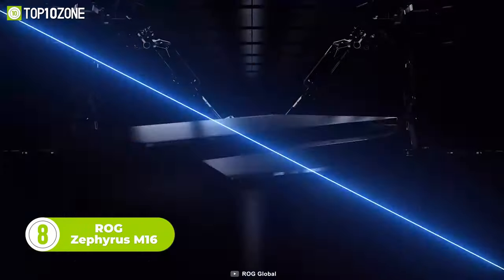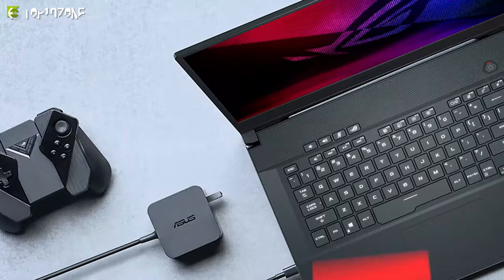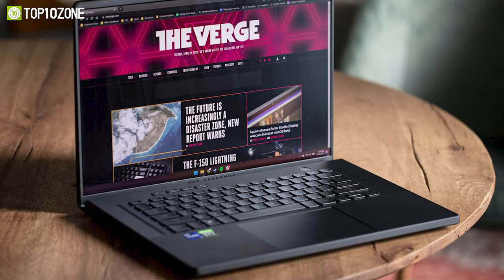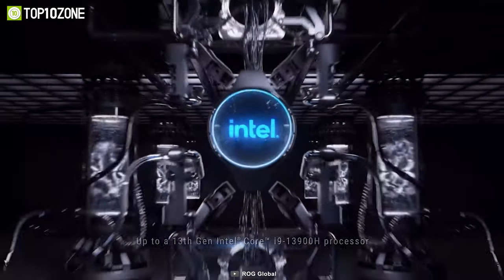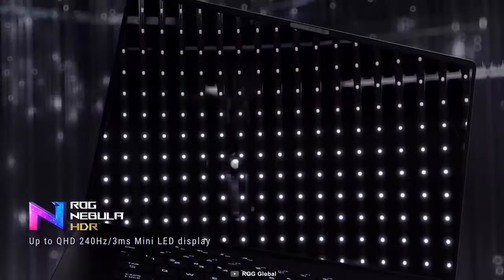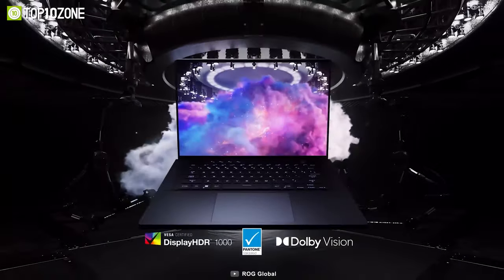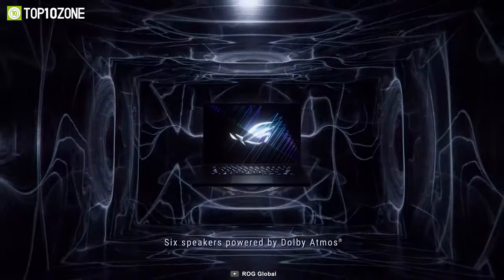The ROG Zephyrus M16 is the latest offering from Asus in the M16 series. This 2023 model is a significant improvement from its previous generations, with changes made to the inside of the laptop. The M16 borrows the motherboard design from the ROG Flow X16 series and improves its thermal module, allowing for higher power and better performance. The Zephyrus M16 is configurable up to an Intel Core i9-13900H processor and an RTX 4090 GPU capable of running at 145 watts. It has a QHD Plus IPS panel in most configurations and a Mini-LED Nebula HDR panel on the top models with 1024 dimming zones and up to 1200 nits of peak HDR brightness. It also features an anime matrix on the lid and an updated FHD IR webcam.